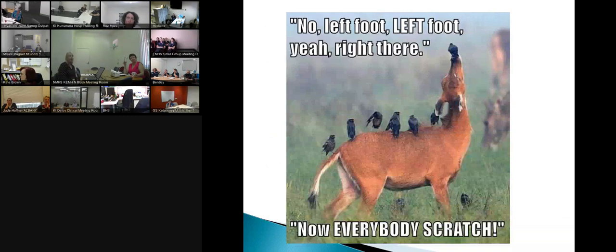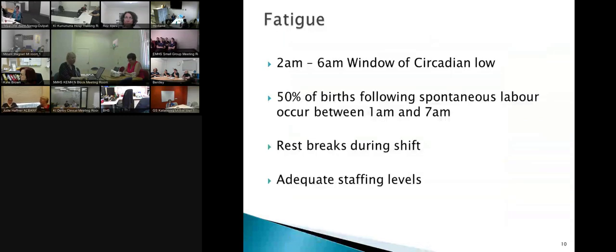This is just a relaxing picture to give you a view of what teamwork could look like, so that everybody's actually working together. As you can see it says: 'No, left foot, right foot, yeah, right, right there — now everybody's together.' We can improve on our teamwork.